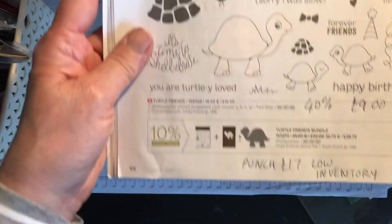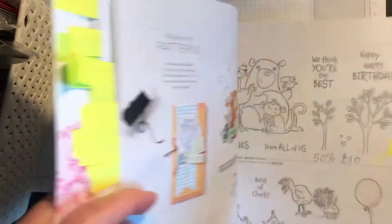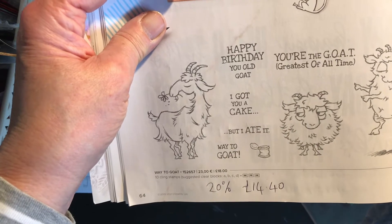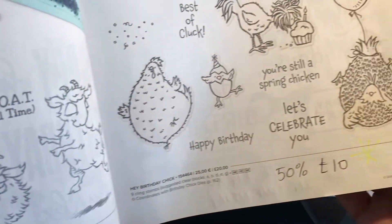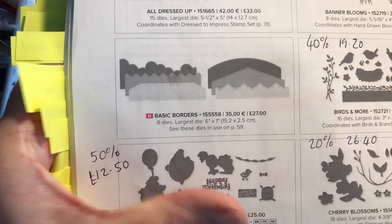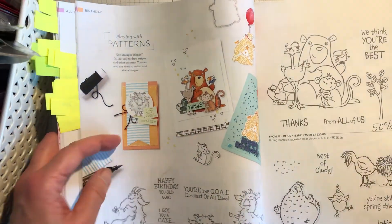Turtle Friends is 40% off at £9 — the punch is full price but low inventory. All of Us is a page of fun whimsical animals. Way to Goat has a 20% reduction at £14.40. From All of Us is 50% off at £10. Hay Birthday Chick is 50% off at £10, and the chick dies that go with it are also reduced by 50% to £12.50 — including a fence, banner, little chick, sack, and bow tie.